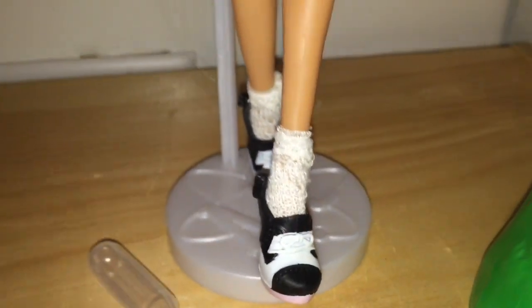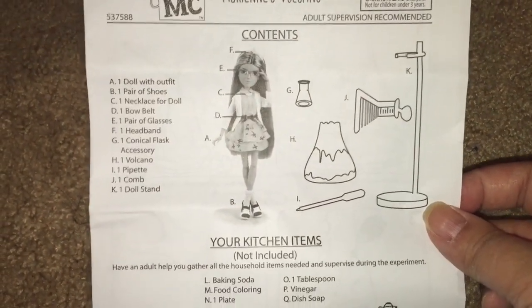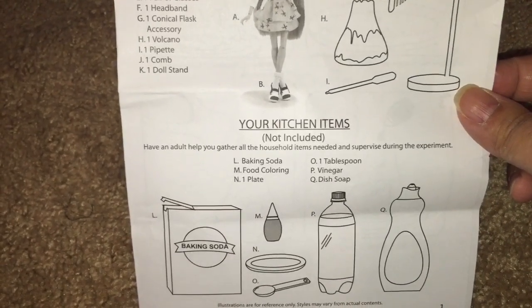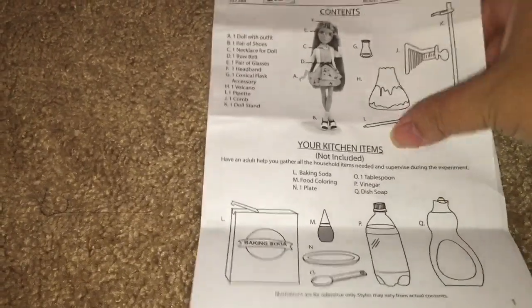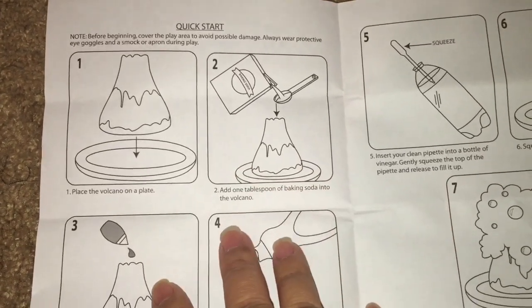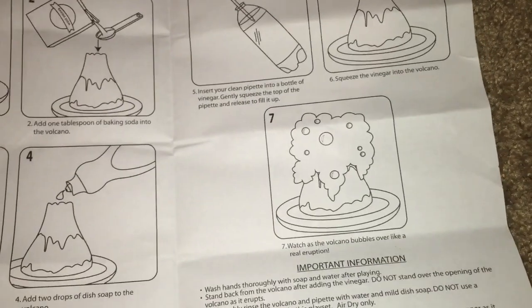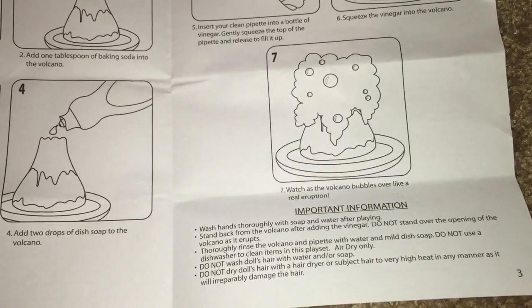Now let's talk about the experiment she comes with. These are the instructions inside the box. It tells you that you have to have your own baking soda, food coloring, a plate, dish soap, vinegar, and a tablespoon measurer. You put the volcano down on a plate, add baking soda, food coloring, dish soap, then add the vinegar, and watch it explode.